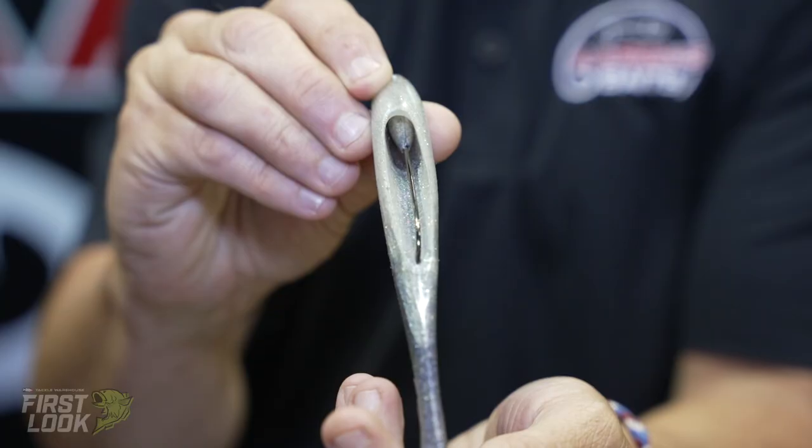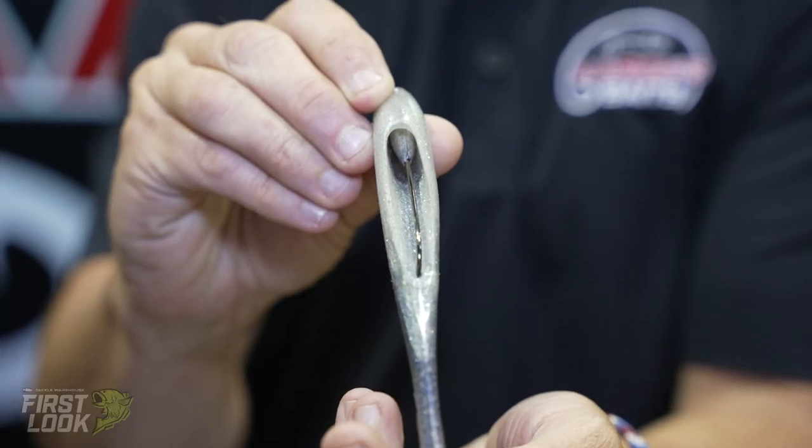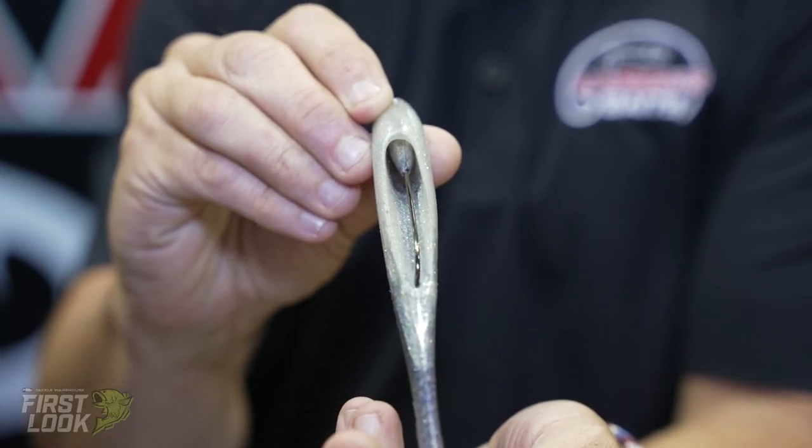I'd like to show you the WAG, one of our premier baits, and tell you a little bit about it. As you can see, it's got a hollow body, and the hollow body works as three key functions.